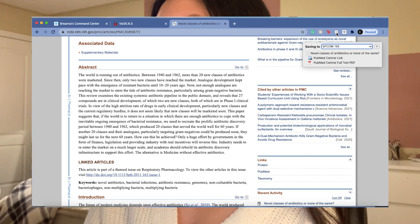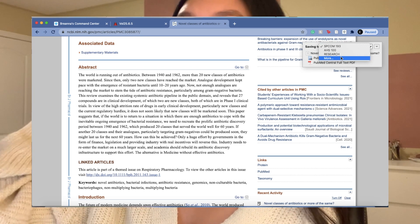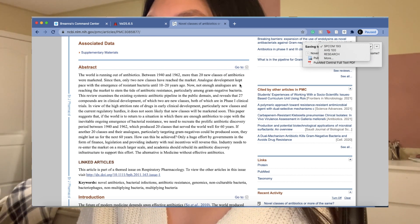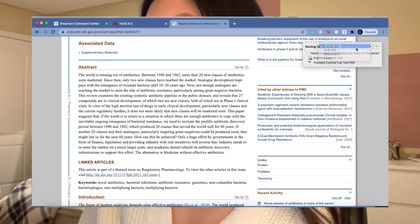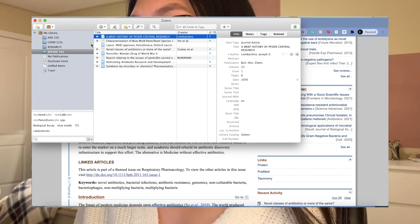Another Chrome extension I love, especially for science students, is Zotero. It appears as a little icon in the corner and whenever you're reading an article or journal and want to bookmark it, you just click it. I have folders for different classes — SPCOM, AHS 100, research, and others — and save articles to the relevant class. They all appear in my Zotero library, which keeps citations organized and prevents plagiarism with just the click of a button.